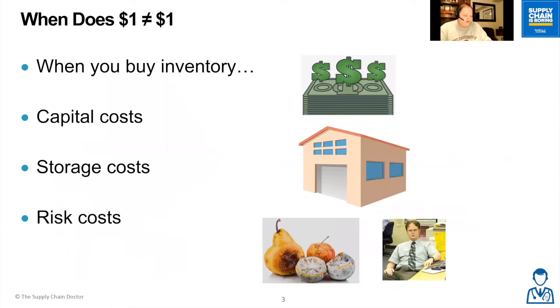Carrying cost is a very real cost to an organization and answers the question: when does one dollar not equal one dollar? Let's say you buy inventory for a hundred dollars — your financial people might view this as $135, because they know they will be on the hook for capital costs, which is basically the cost of taking out loans or the interest rate on money if you're borrowing.